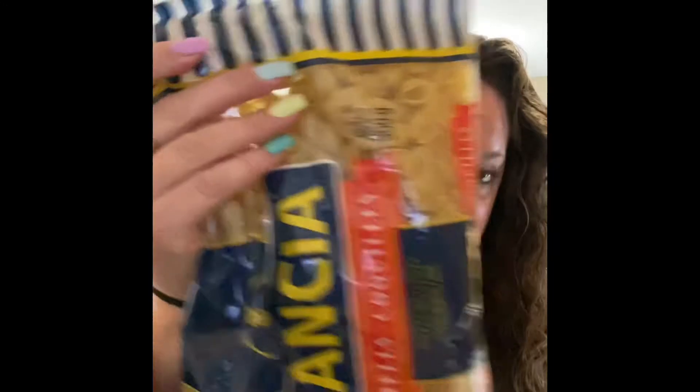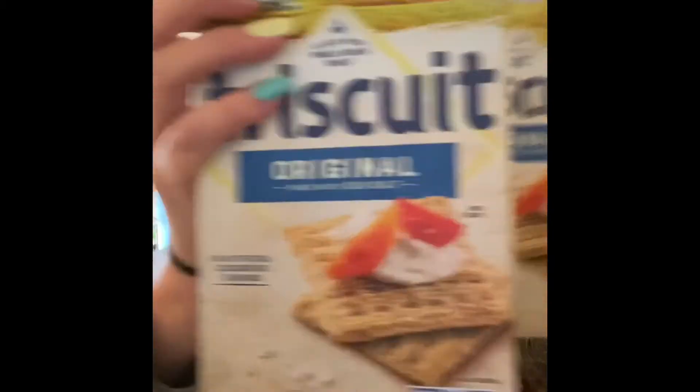I had to get some more shells — these are one of Alexis' favorite pastas — shells and Parmesan cheese. And then, of course, I had to get my Triscuits, so delicious. Have you tried Triscuits and Brie? Oh, so delicious.